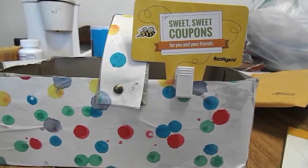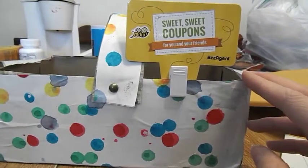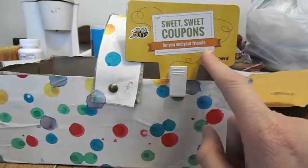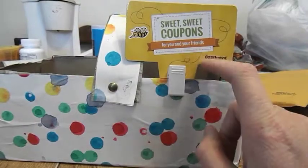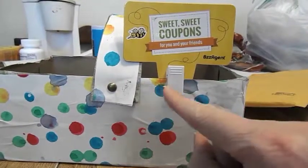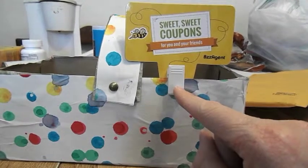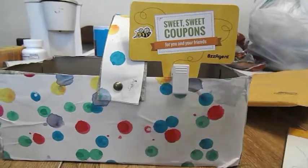This next item is from BzzAgent — my first campaign, which is a welcome kit. It says 'Sweet coupons for you and your friends.' It's basically a magnet clip where you can stick the coupons you receive from your BzzAgent campaigns. It also came with a booklet.